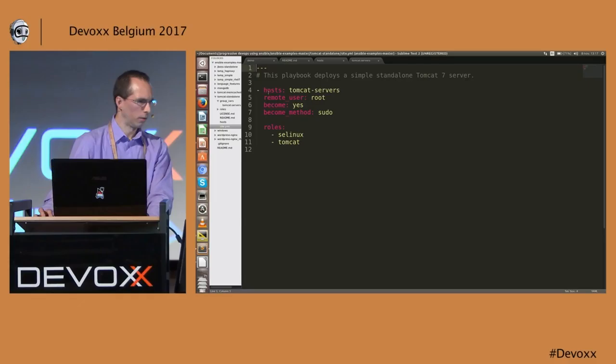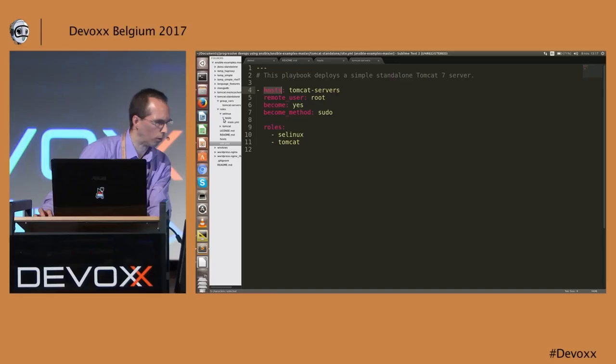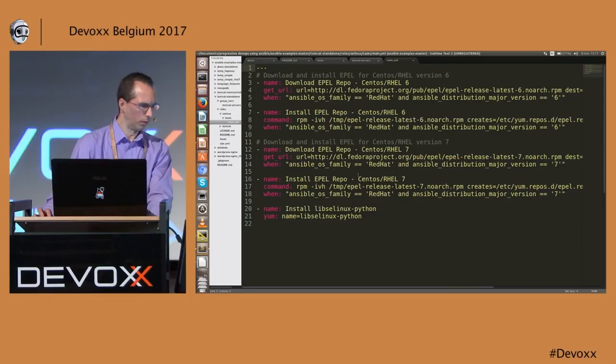For example, here we have some ports and some passwords. We could encrypt this file using Ansible vault so the password won't be in clear text on the control machine. If you look at the playbook you are going to launch, we describe specifically the host group — all Tomcat servers will connect as a root user — and we will deploy the following roles.